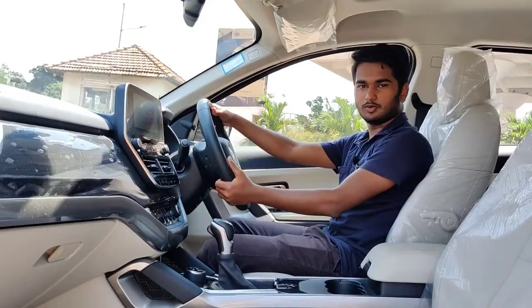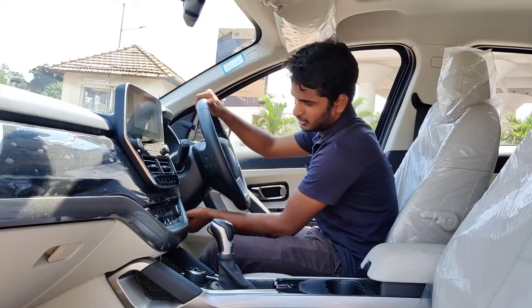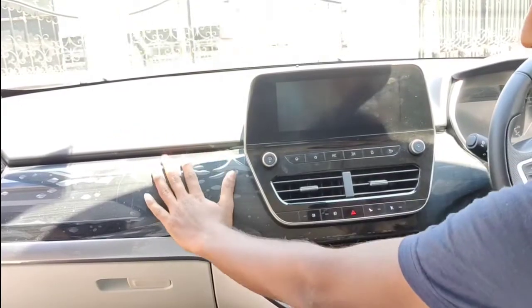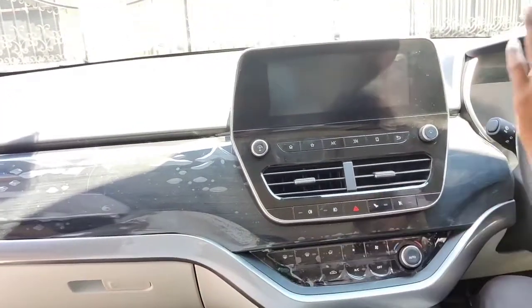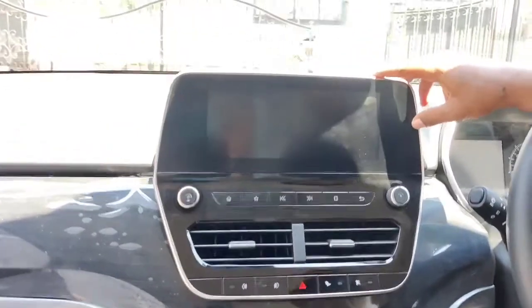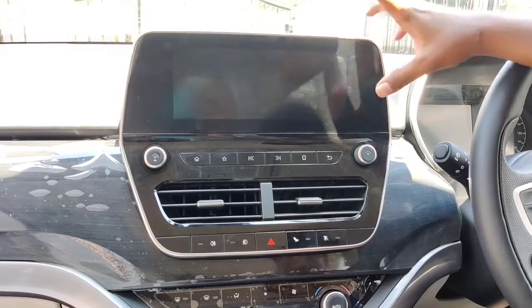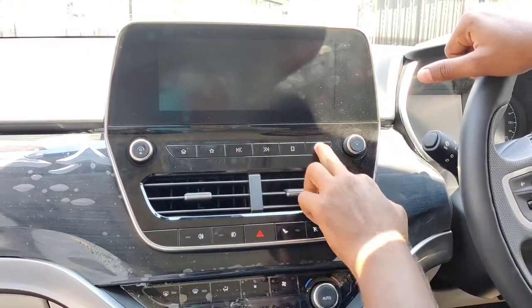The steering is nice to hold and short in size. You get a tilt and telescopically adjustable steering wheel. The dashboard is classy and premium. The infotainment system is 8.8 inches, supporting Android Auto and Apple CarPlay, connected to 4 speakers, 4 tweeters, and 1 subwoofer. The buttons feel very smooth and easy to operate.